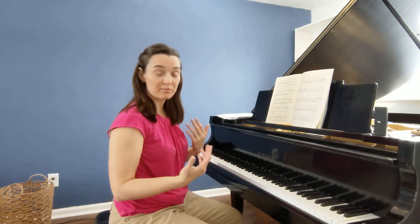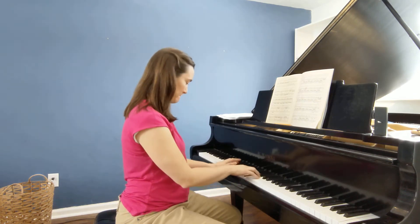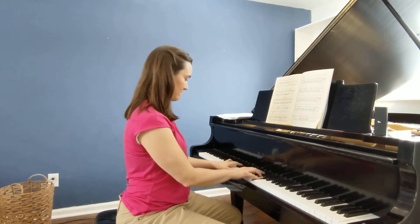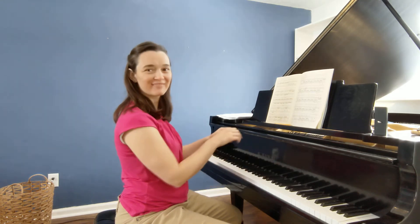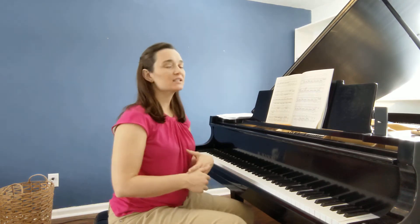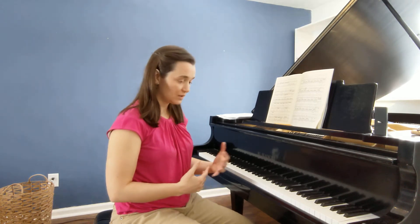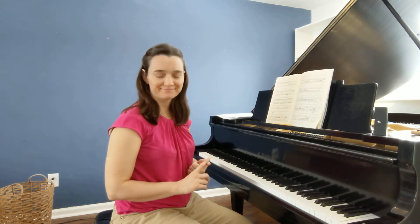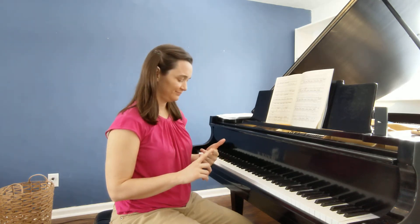And then a basic chord progression in all 24 keys. So you need to know your scales, your chords, your arpeggios. But there are some other skills that are really important to being a musician that I want to talk to you about: transposition, sight reading, and four-part harmony.